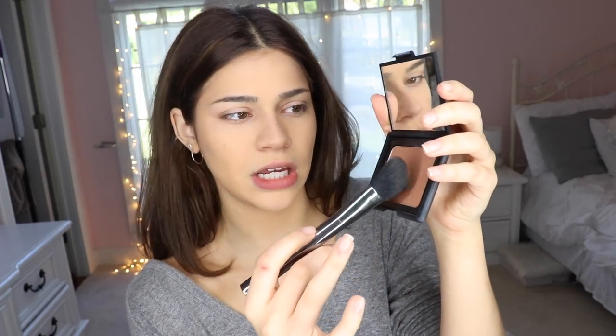Now it's time to bronze up that face! I'm using my NARS bronzer in the shade Laguna and a contour brush by Ulta. I just dab the very ends of the brush — not the whole brush, just the very tip. I might have made a blob on my forehead though!